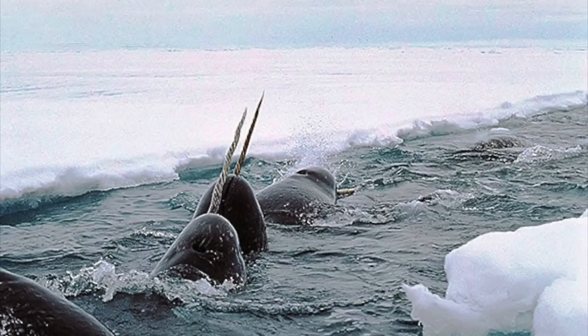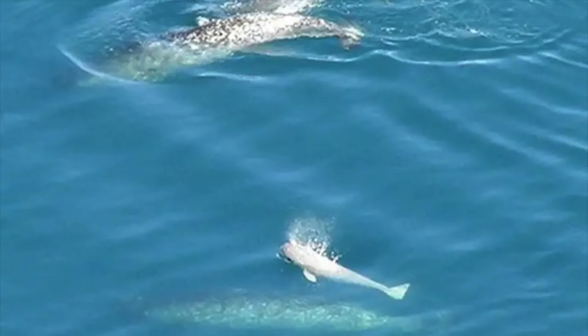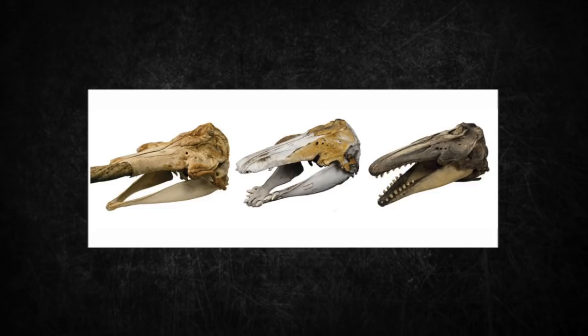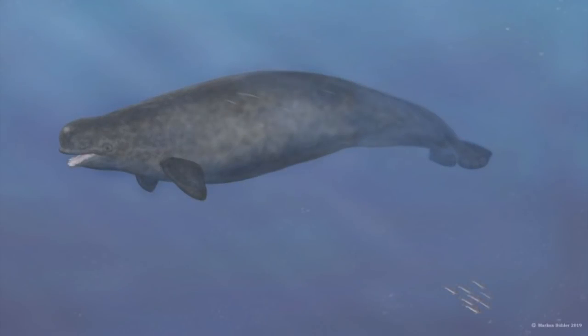Narwhals mate in April or May when they are under the offshore packed ice. Gestation lasts for 14 months and calves are born in the summer of the following year — only one offspring is produced, averaging around 1.6 meters or 5.2 feet at birth. Hybrids with belugas can be produced, and a few have been documented, but it remains unknown if they could create viable offspring. These hybrids possess unusual dentition, and the single remaining skull indicated that the hybrid hunted on the seabed like a walrus — differently than either of its parent species.